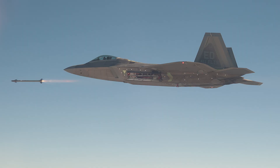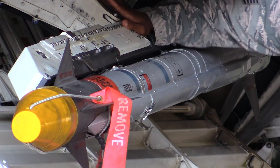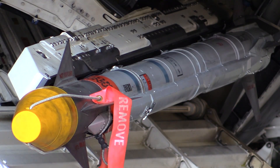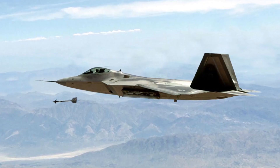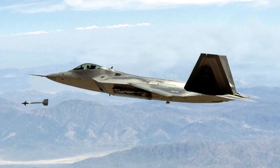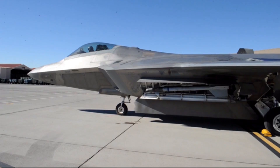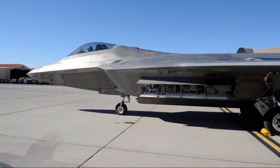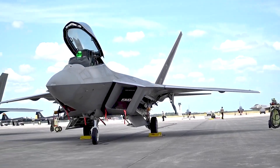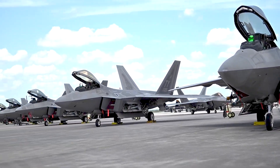Two new weapons, which have been under testing and development for several years, are advanced variants of existing weapons: the AIM-9X air-to-air missile and the AIM-120D. Upgraded variants of each are now being built into existing F-22s and have already flown in combat exercises. Lockheed developers report that 14 F-22s have already been armed with the new weapons variants, with more slated for next year.